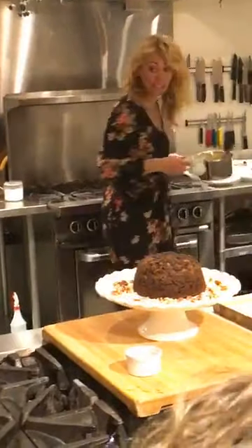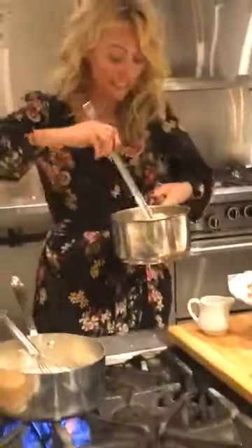Back to the caramel sauce — you want to bubble that up, then add in the Guinness and the chopped crystallized ginger. The crystallized ginger goes really well with the Guinness. Let it simmer for about 15 minutes until it reaches a lovely thick consistency like this.